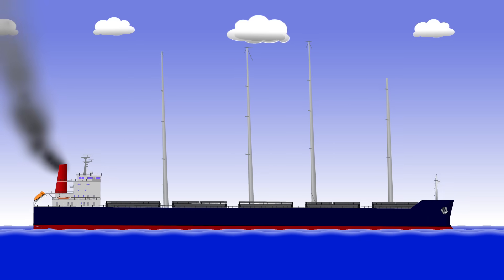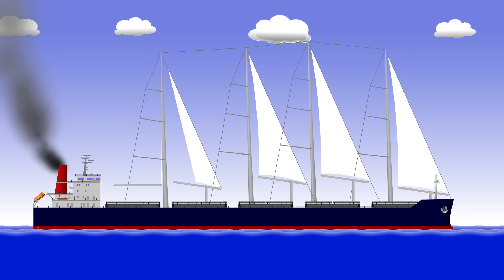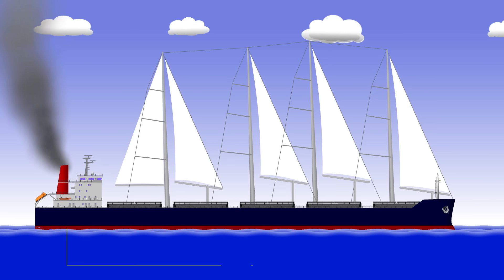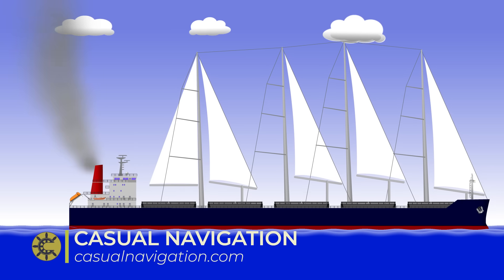Plenty of ships have sails, but you'll never find them on a cargo ship, which is strange because with the environmental benefits and cost savings from reduced fuel consumption, you'd have thought they would have been implemented ages ago.